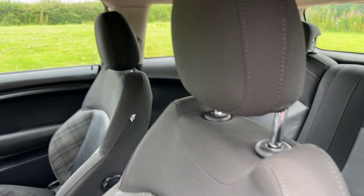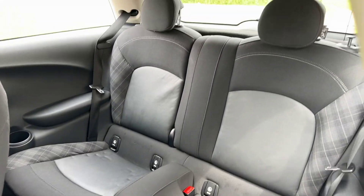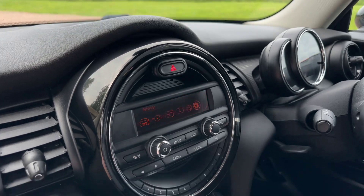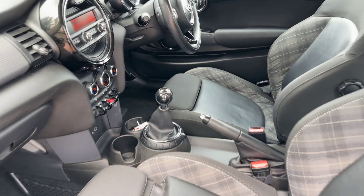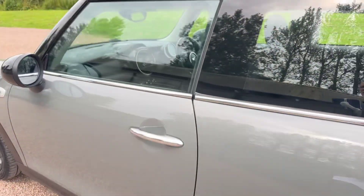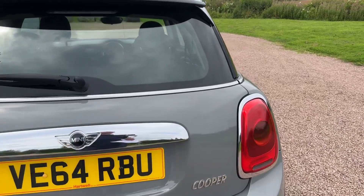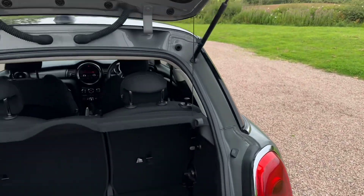Very pretty car — like these part leather diamond cloth sports seats, lovely. Same in the back, really nice condition everywhere. Got Bluetooth, DAB digital radio, freezing cold air conditioning, sports and economy modes, white indicators on the front wings, black bonnet stripes, black mirror caps, black roof.